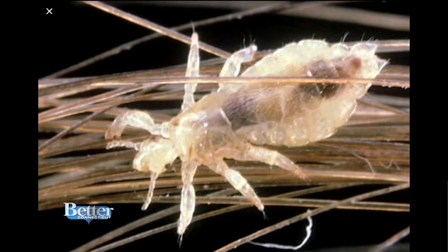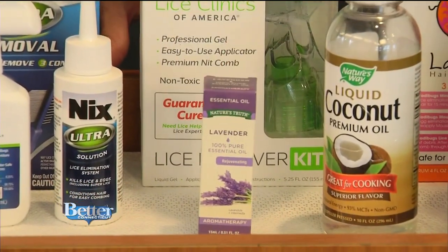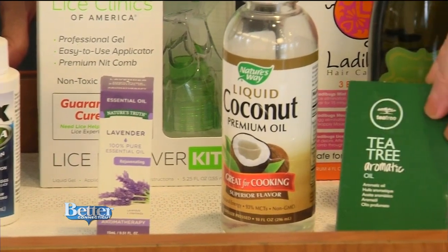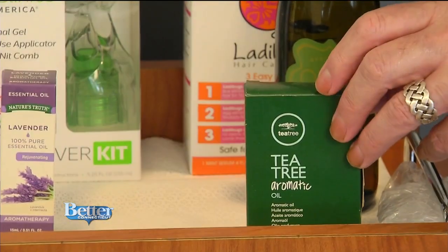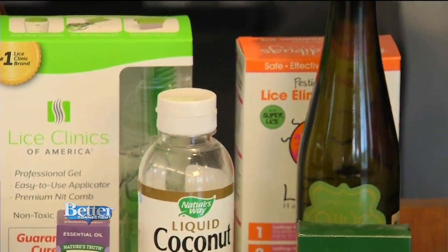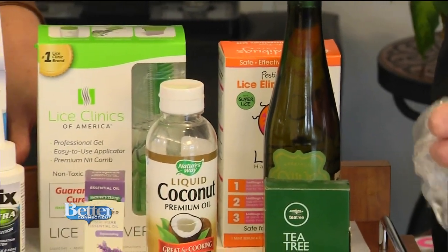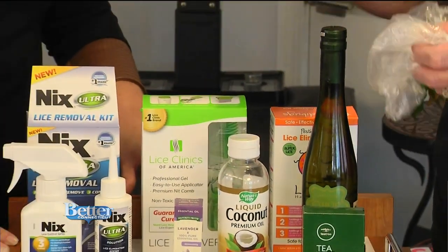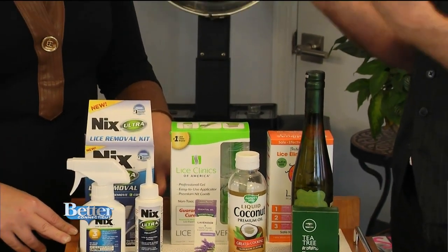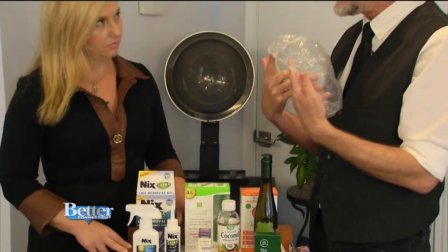There are also natural oils you can use daily to prevent lice and keep them from coming back. Lavender oil — they do not like the smell of this. Tea tree oil — they do not like the smell of that either. Another great one is coconut oil or, believe it or not, olive oil. Once you comb through the hair and section it out, put any of these ingredients on the head, put it in a plastic bag, and they can suffocate.